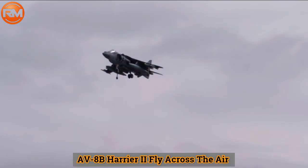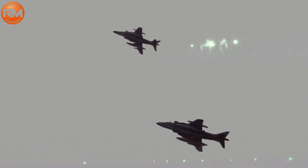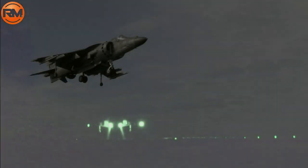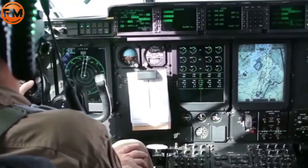The AV-8B Harrier II combat plane has the following armament. Cannon: 1 unit GAU-12 Equalizer, caliber 25 mm. Hardpoints: 6 underwing pylon stations holding up to 13,200 lb, or 5,988 kg of payload.